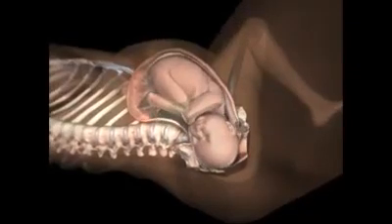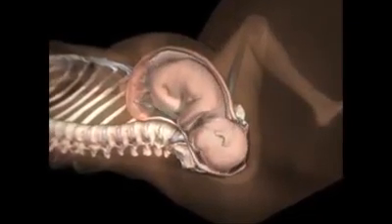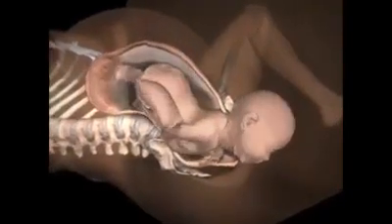Shoulder dystocia is a rare and serious complication of childbirth. After the baby's head has been delivered, one or both shoulders are stuck and cannot be delivered. Dystocia increases the risk of complications for both the mother and the baby. Multiple maneuvers are employed to resolve the problem.